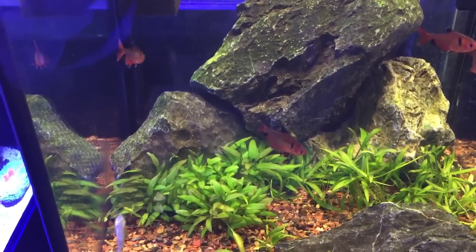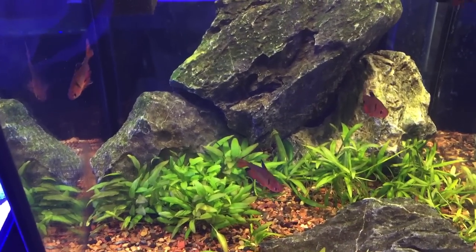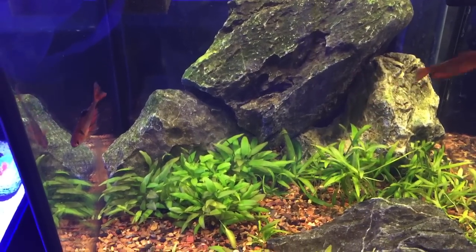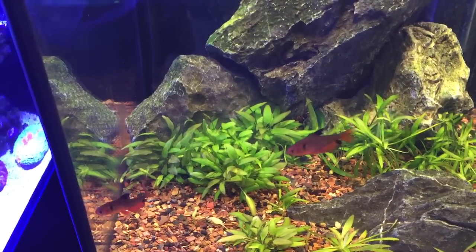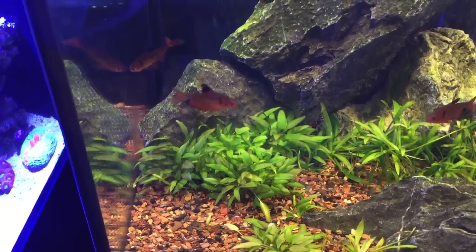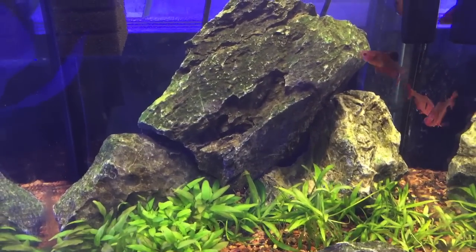Stress can also cause fish to pale up. Try and make sure that your fish are not stressed — stress due to bad water quality, or physical stress. It's really important that your fish are not with other fish that might be scaring, harassing, or stressing them. It's also important that your fish have got plenty of hidey holes and places where they can hide away.